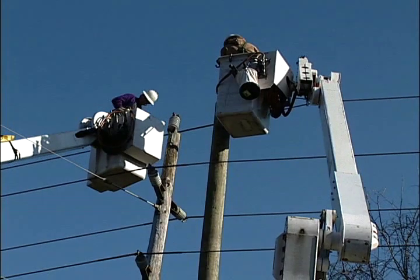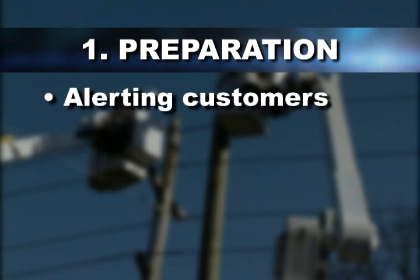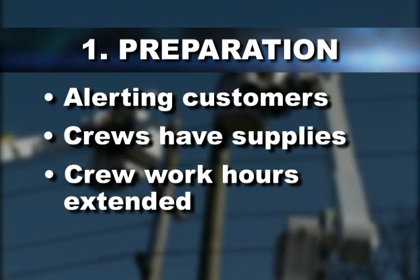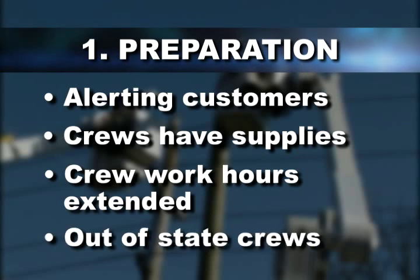During the preparation phase, the actions Delmarva Power takes may include alerting customers to oncoming storms and urging them to be prepared, making sure crews have enough supplies for restoration efforts, extending crew work hours with some off-duty workers called in for duty, and sometimes arranging for out-of-state utilities to lend a hand.